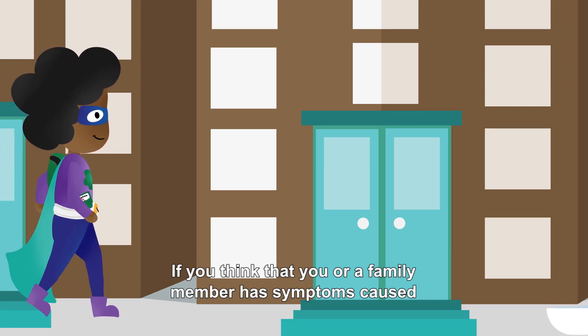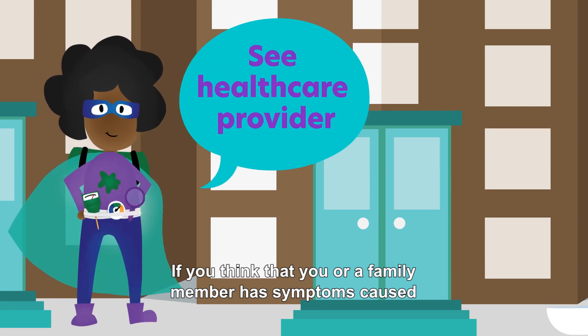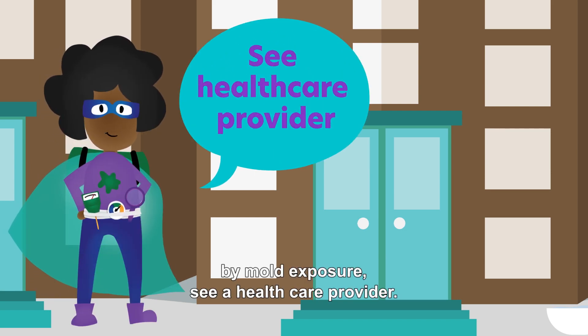If you think that you or a family member has symptoms caused by mold exposure, see a health care provider.